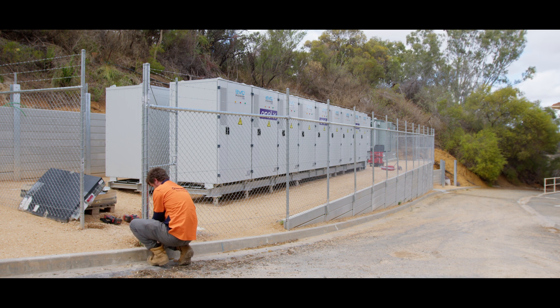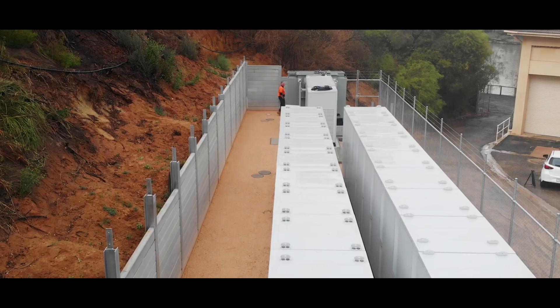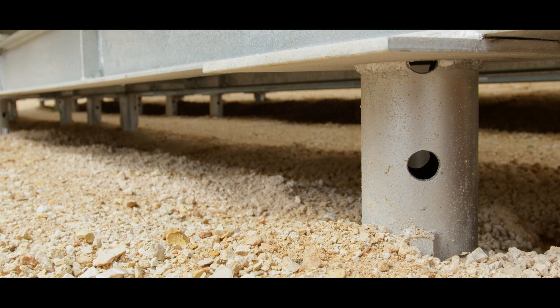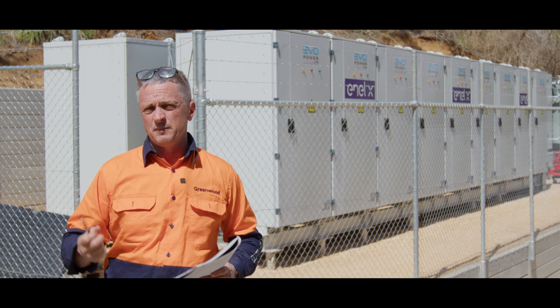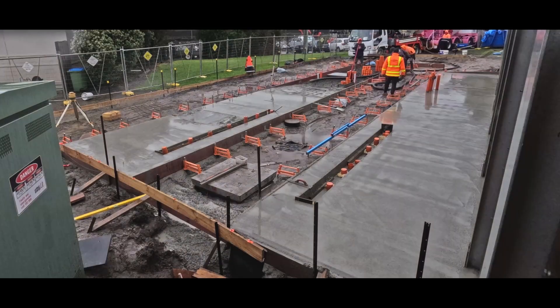The enclosure behind me — the compound — was excavated out of the side of the hill, so there's a lot of engineering involved. The actual batteries are sitting on steel girders supported by screw piles that penetrate into the soil approximately 2.8 to 3 metres. That's a very light footprint compared to the other method of mounting batteries, where you create a concrete slab.